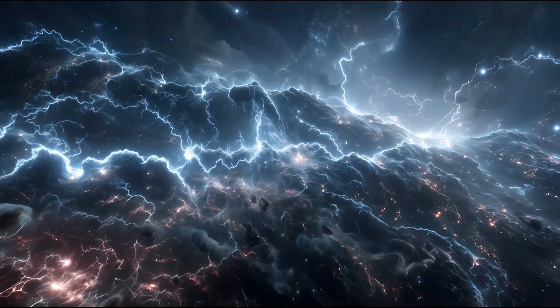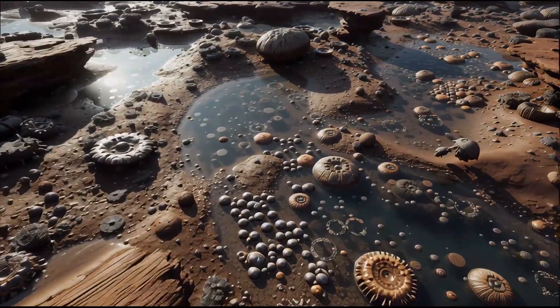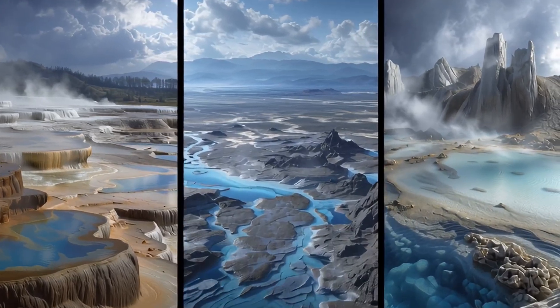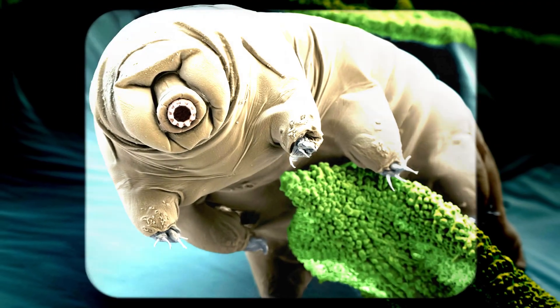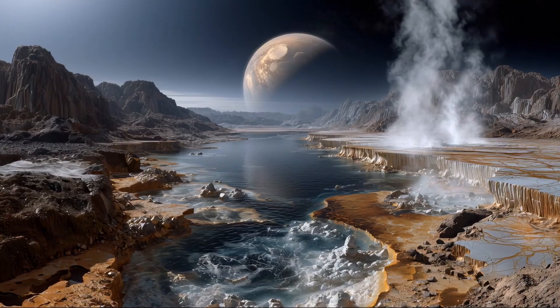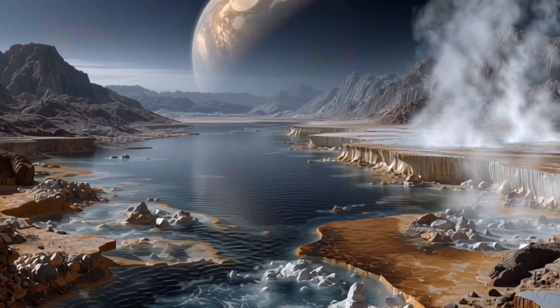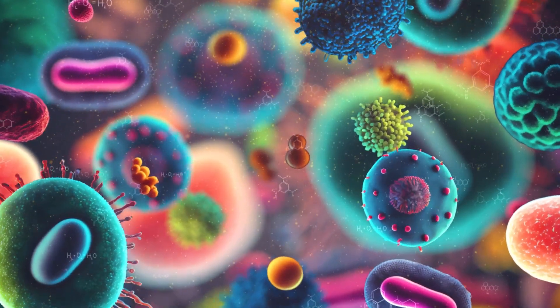Here's something that's completely changed how NASA searches for alien life: extremophiles. These are organisms on Earth that thrive in conditions that would kill you and me in seconds. We're talking about creatures living in boiling acid pools in Yellowstone, in the frozen valleys of Antarctica, and around superheated vents on the ocean floor where the pressure would crush a submarine like a soda can. The discovery and study of extremophiles has blown the lid off what we thought was possible for life. If life can survive in battery acid on Earth, why not in the methane lakes of Titan? If microbes can live miles underground in solid rock here, why not in the subsurface oceans of Europa or Enceladus?